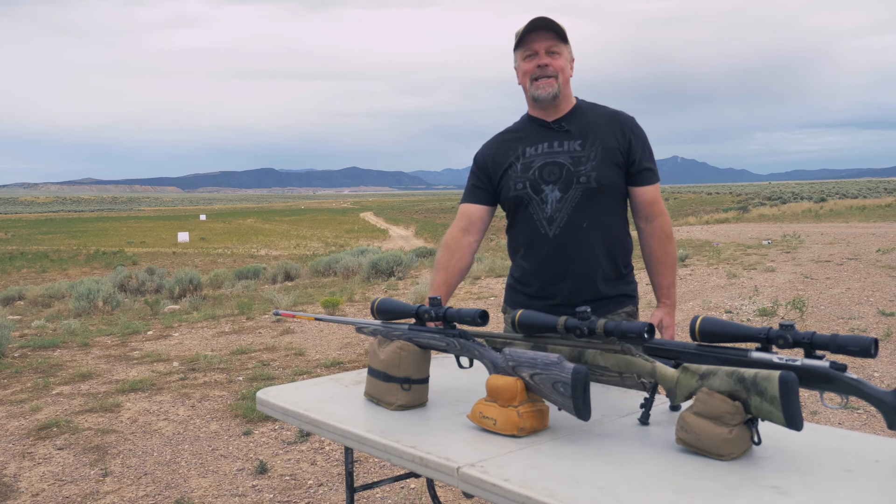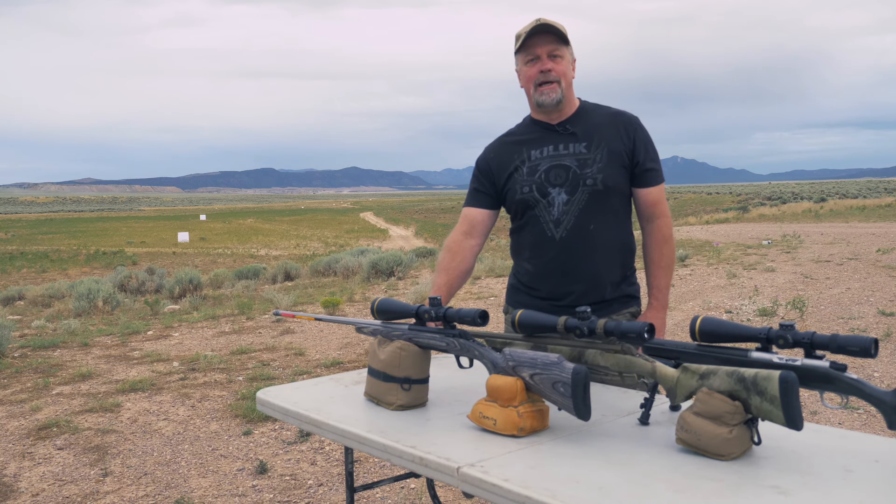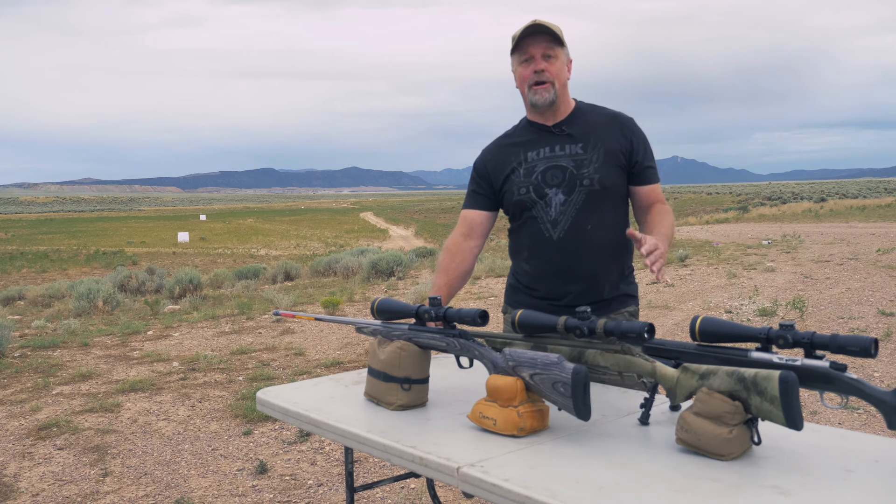New for 2019, Leupold has extended the line and now offers higher magnification scopes as well as a 34 millimeter tube, which means they're listening to their consumers and delivering on what they need. This scope is truly a long-range shooter's dream and we've put them to the test.